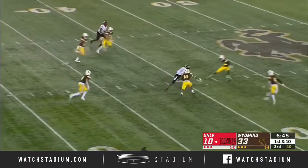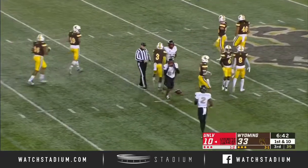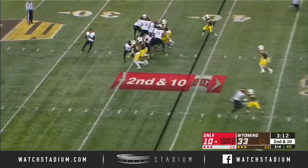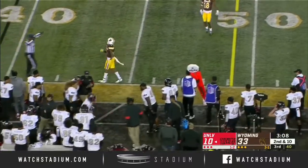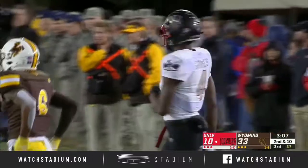This pass caught — nice grab. Steve Jenkins from Oblad for UNLV. It's up to the minds of the coaches from UNLV how they want to attack it offensively here. Oblad, and the catch is made on the sideline — what a grab there by Randall Grimes, able to get the foot down inbounds.